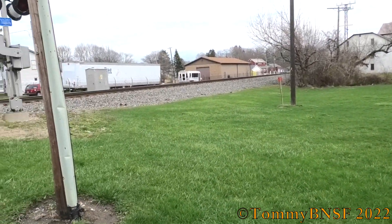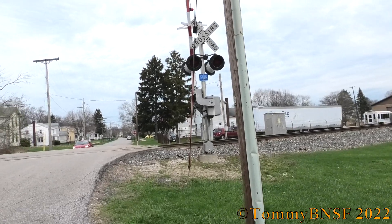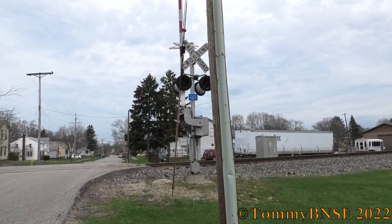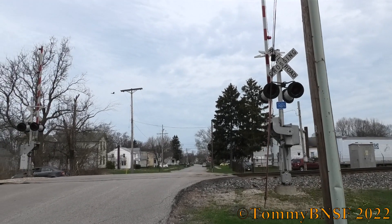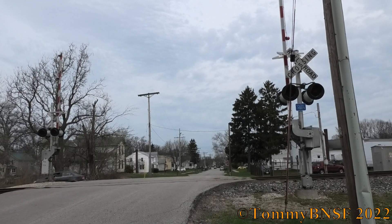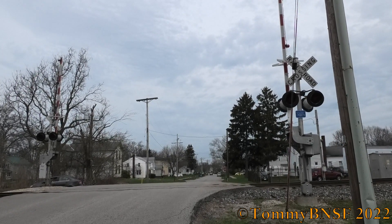Other than getting LEDs, and even some NS installs still use incandescents. Like the new one by Porter, Indiana with the Satran Siemens S80s — those for some reason still have incandescents. No clue why, but weird.